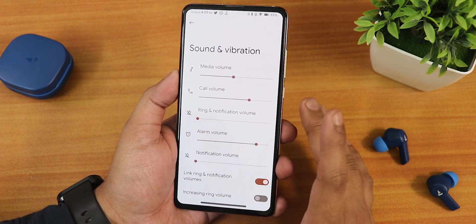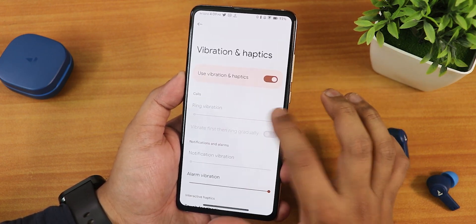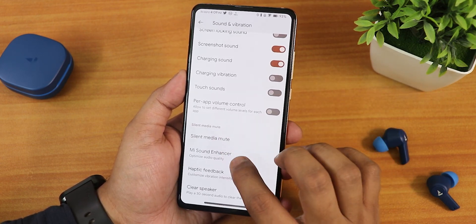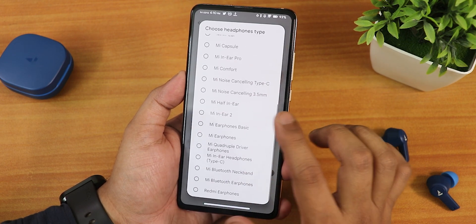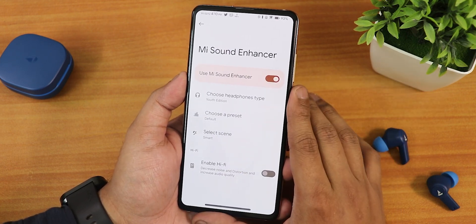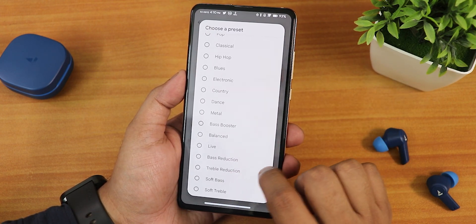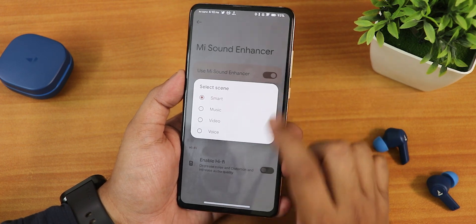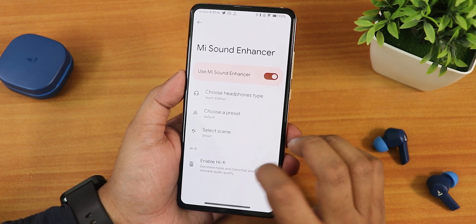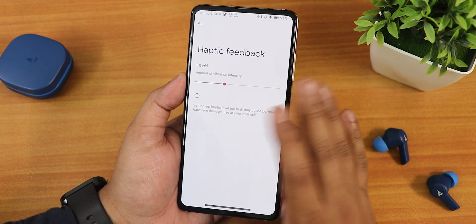Sound and vibration settings are standard — media, call, and ring volume controls, Do Not Disturb, phone ringtone, vibration and haptics, dialpad tone, screen-locking sound, and charging sound. There's the Mi Sound Enhancer with multiple headset preset options, Bluetooth audio options, and an Enable Hi-Fi option for quality earphones or headphones. Sound quality with the headphone jack and Mi Audio has been great, and the speaker sounds great too. Inside haptic feedback there's an intensity controller to control haptic intensity across the entire UI.